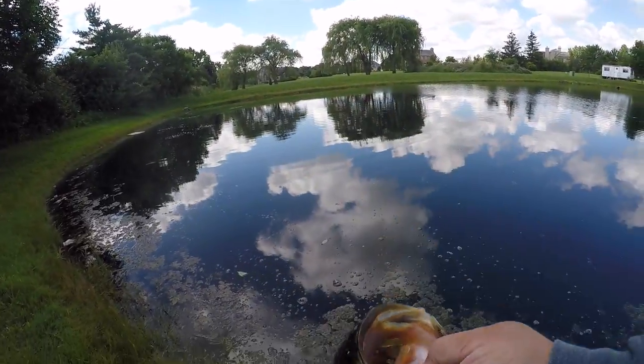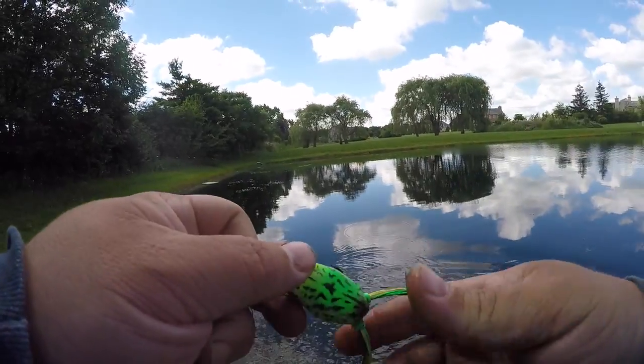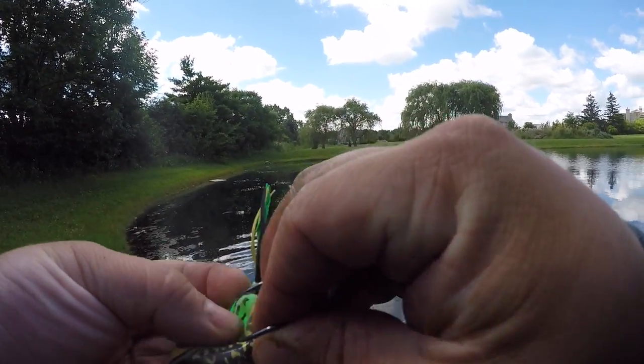Oh my gosh, this fish's gripper teeth are so sharp - like crazy sharp! Holy cow, look at my thumb, looks like hell - it's awesome.